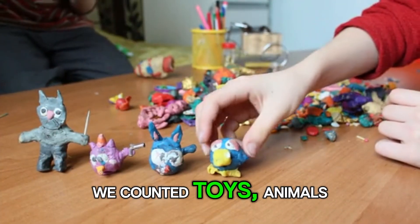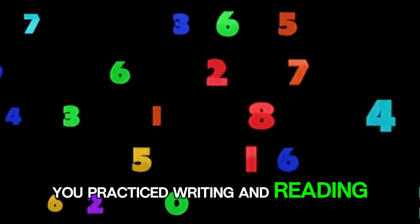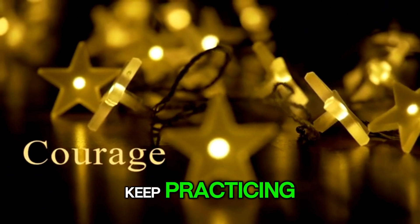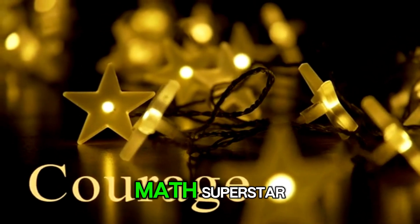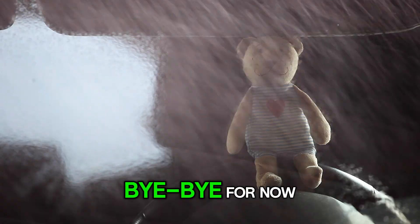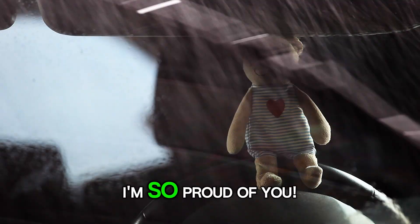We counted toys, animals, and so many fun things. You practiced writing and reading, and now you know your numbers from 1 to 10. Keep practicing, and soon you'll be a math superstar. I'm so proud of you. Thanks for counting with me, Barnaby the Bear. I can't wait for our next adventure. Bye-bye!